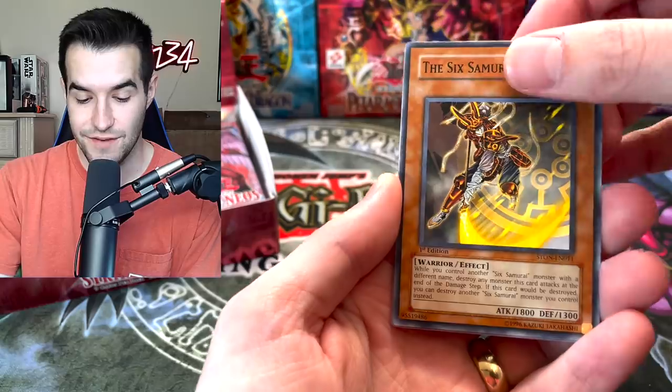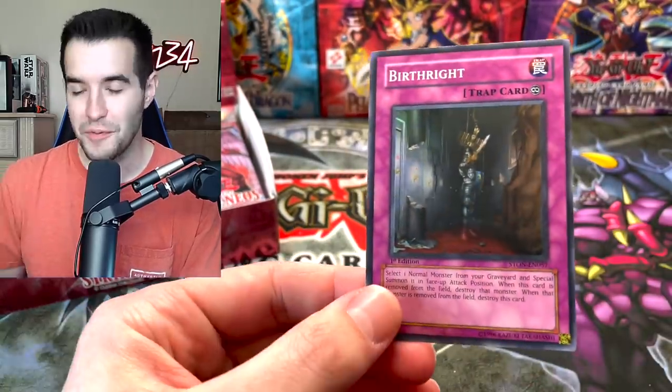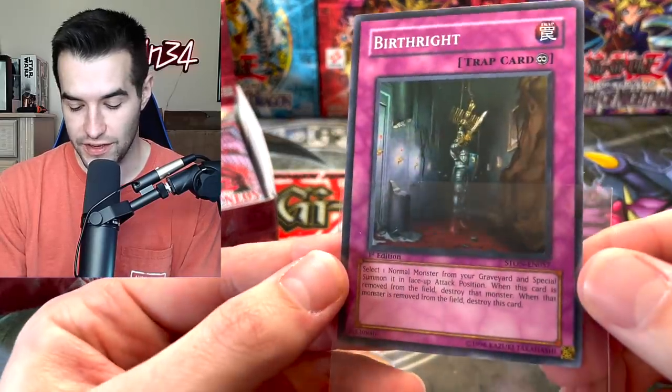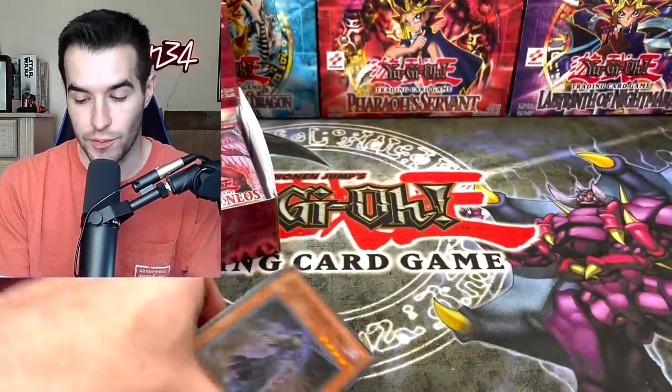Six Samurai Zanji — and a Birthright, very cool. Whenever we open Strike of Neos, we always seem to get Birthright, which is pretty funny. This is a pretty decent card — it works with normal monsters, it's like a Monster Reborn, more like a Call of the Haunted for normal monsters.